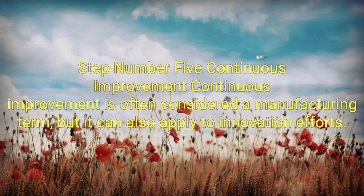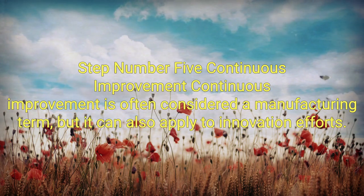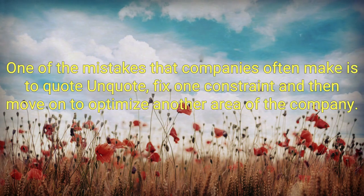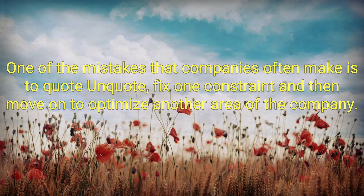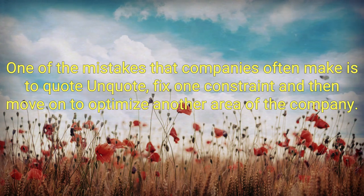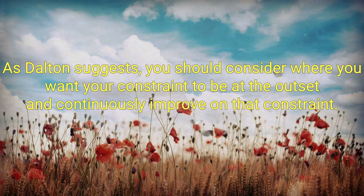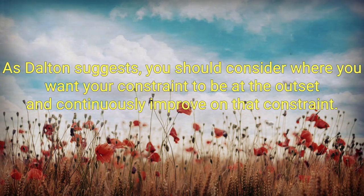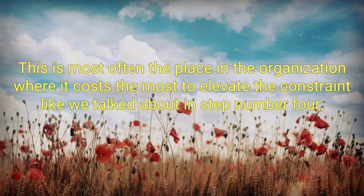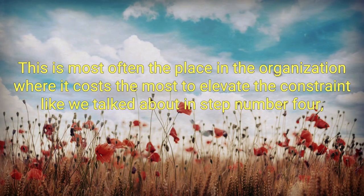Step number five: continuous improvement. Continuous improvement is often considered a manufacturing term, but it can also apply to innovation efforts. One of the mistakes companies often make is to fix one constraint and then move on to optimize another area of the company. As Dalton suggests, you should consider where you want your constraint to be at the outset and continuously improve on that constraint — most often the place in the organization where it costs the most to elevate it.